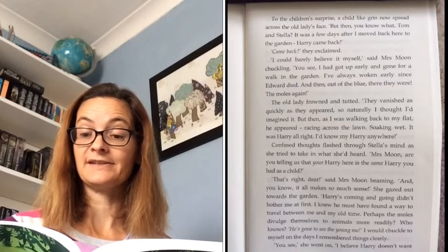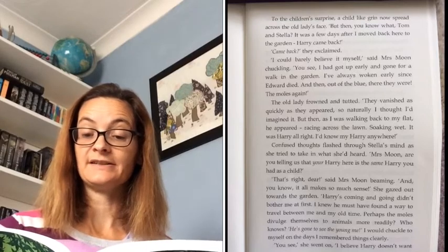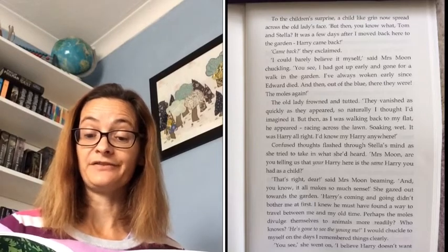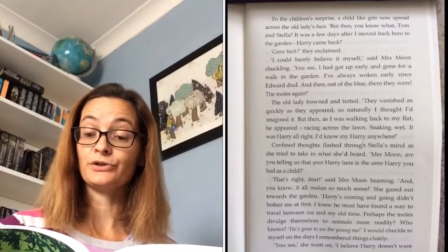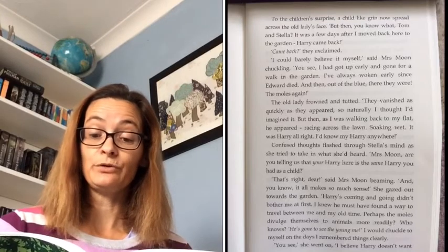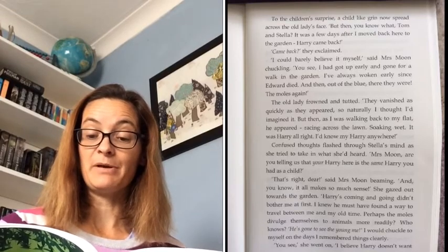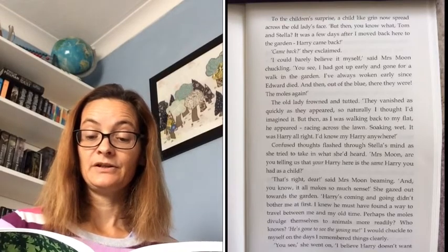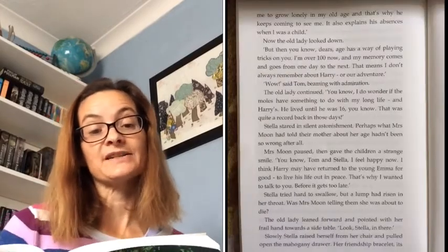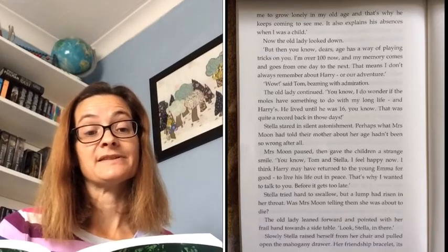'That's right, dear,' said Mrs Moon, beaming. 'And you know, it all makes so much sense.' She gazed out towards the garden. 'Harry's coming and going didn't bother me at first. I knew he must have found a way to travel between me and my old time. Perhaps the moles divulged themselves to animals more readily. Who knows? He's gone to see the young me, I would chuckle to myself on the days I remembered things clearly. I believe Harry doesn't want me to grow lonely at my old age and that's why he keeps coming to see me. It also explains his absences when I was a child.'